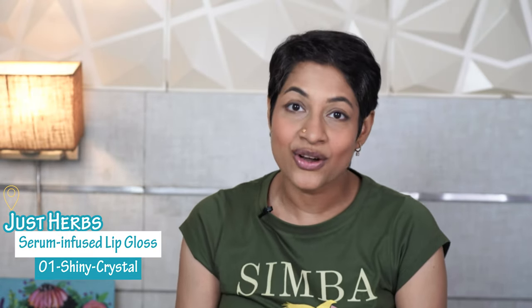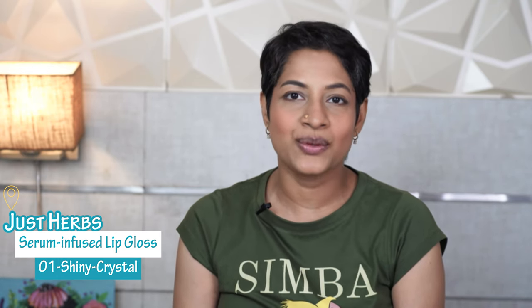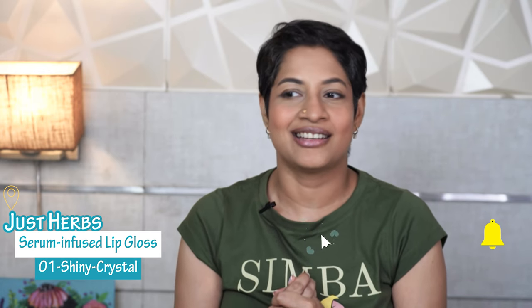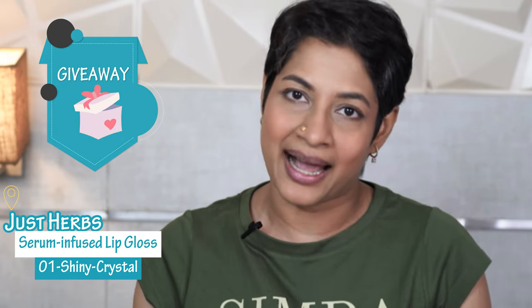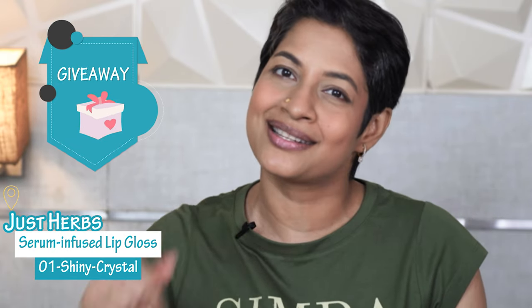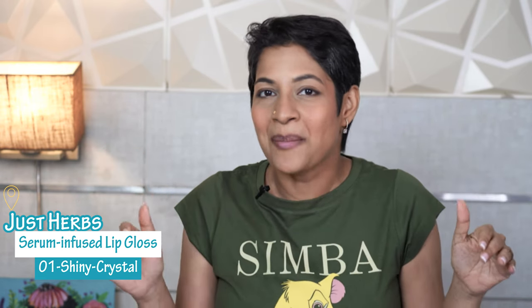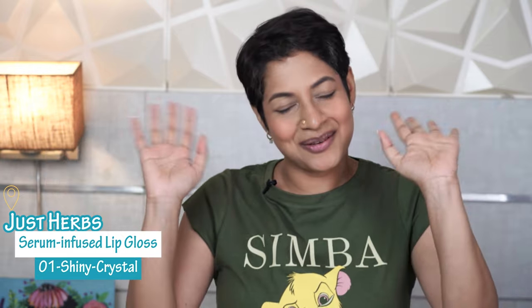If you loved this video, you know what you got to do — ensure you hit the like button, because when you do that it sends me so much love and it is so encouraging. And definitely if you hit subscribe and share this with your friends, together we are going to be spreading this love for makeup across many more women. Ensure you enter this giveaway by adding your comments as given in the description box. I hope you really enjoyed this video — I look forward to hearing about your favorite shade in the comments. Thank you so much, see you in the next video. Bye.